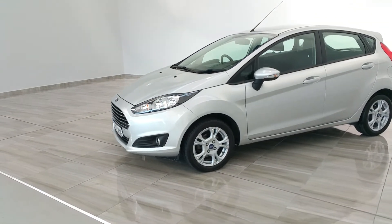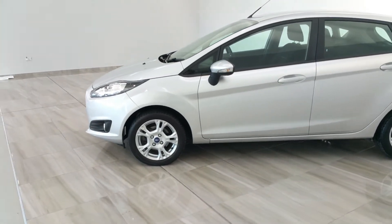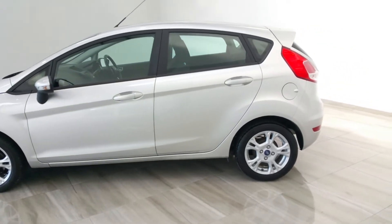It's in immaculate condition and as you can see has front fog lights, alloy wheels. This vehicle is also fitted with a rear boot spoiler.